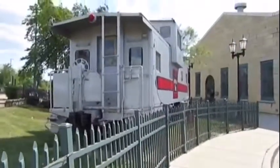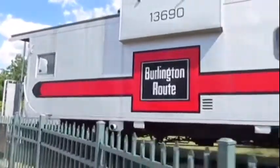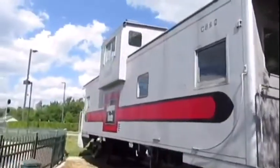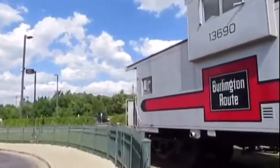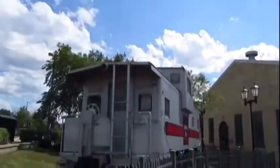Then it came to be put on display at the Aurora Metro Station in Aurora, Illinois in 2003. This caboose is painted as Chicago Burlington and Quincy 13690; however, it was never used for the Chicago Burlington Railroad but just disguised as one.